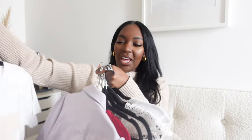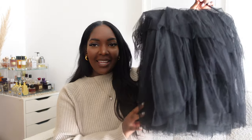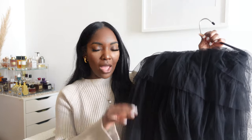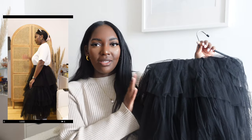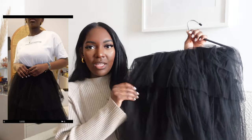Moving on to the ChicWish skirts — the first one is giving me a witch/Wizard of Oz type vibe, but I love it. Fun fact: I wore black to prom and was prom queen, so I was instantly drawn to this. It's a thick, heavy material — a bit heavy for spring — but you can easily tone it down with a t-shirt, sneakers, and sunnies.